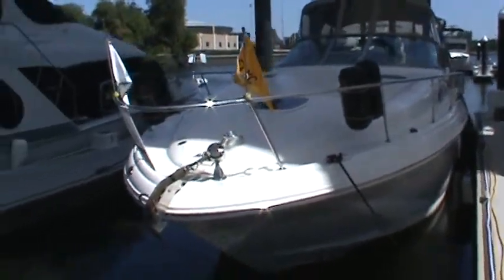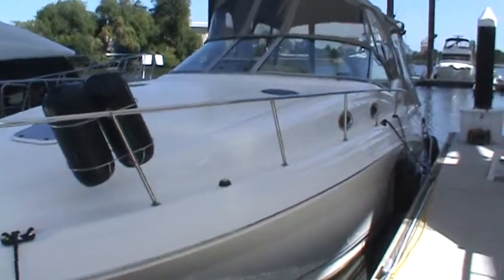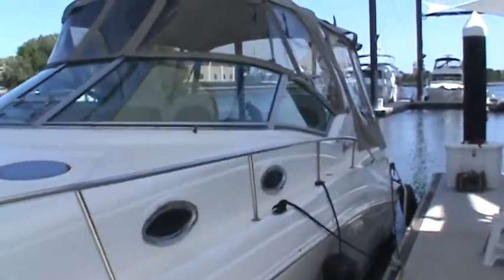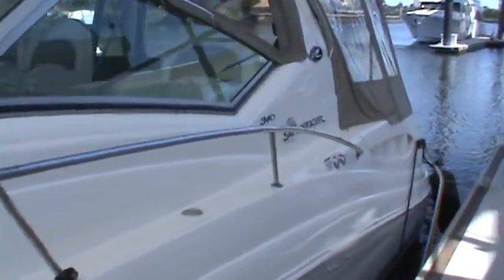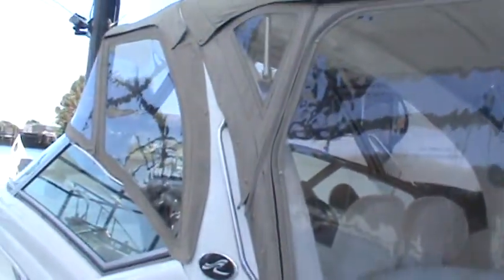Here we are back at Bell's Wish and now we're going to get an inside tour with a little bit of stuff on the outside. Up close, she looks every bit as good as she did out on the water. The canvas is in perfect condition along with the Isinglass — looking just beautiful.